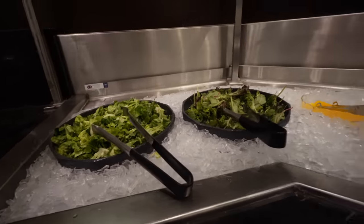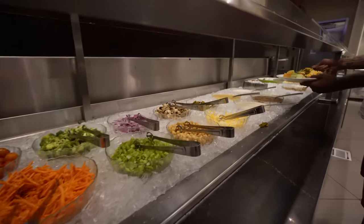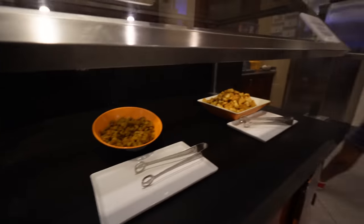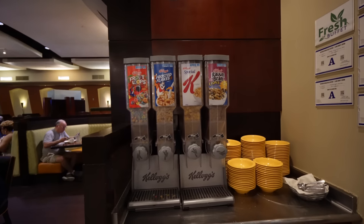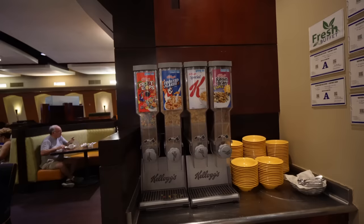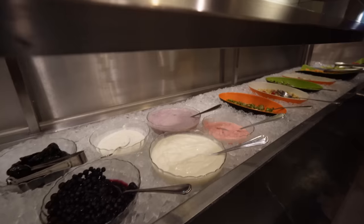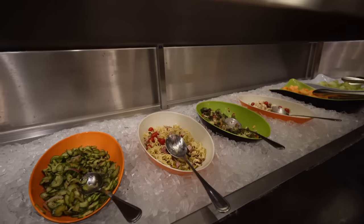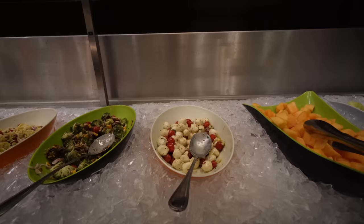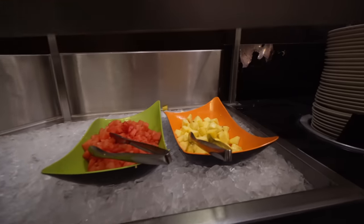Over here in the salad area, you got your lettuce and greens, all different types of toppings, and dressings at the end. They also have an assorted amount of cheeses and croutons. Since it's breakfast time, they have assorted cereals — Froot Loops, Frosted Flakes, Special K, and Raisin Bran Crunch. On the other side, you have cream cheese, goat cheese, yogurt, and assorted salads: pasta salad, cucumber salad, broccoli salad, cherry tomatoes, and burrata. And there's cut-up melons — watermelon and pineapple.